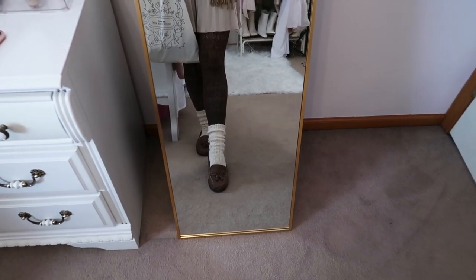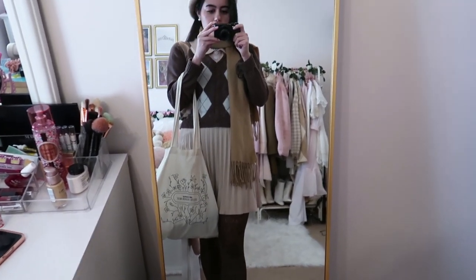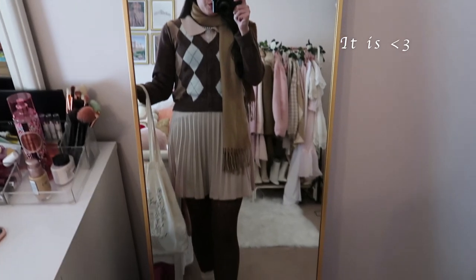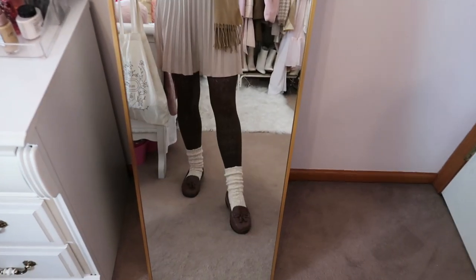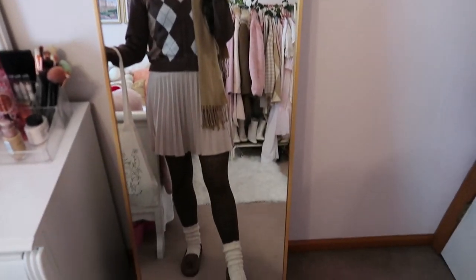So this is the fit. We have some loafers, socks and tights, a reusable bag, pleated skirt, scarf, argyle sweater, and a cute beret. I'm sure this footage is going to be super shaky, but I'm trying my best. This is the cutest preppy bookish fit and I'm really excited to wear this to the bookstore today.